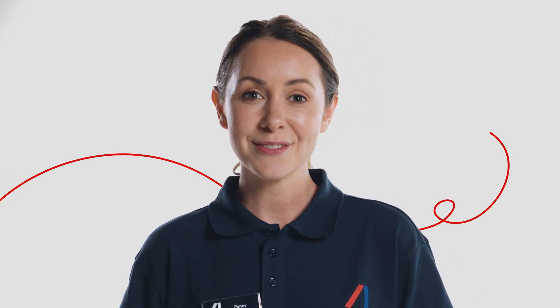Farewell. Thanking and farewelling the customer with another two-part phrase shows we appreciate their choice to shop with us and encourages repeat business. Thank you. Have a nice day.